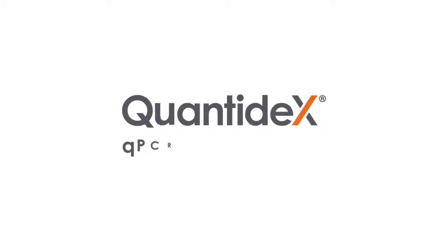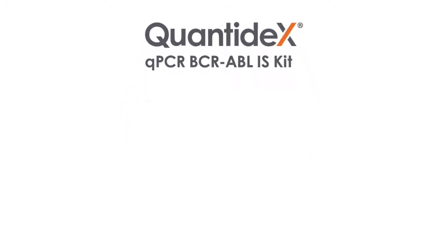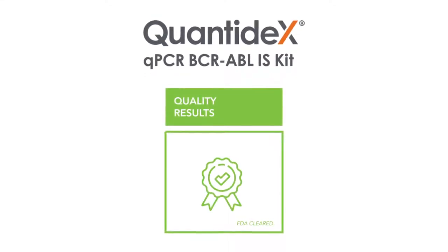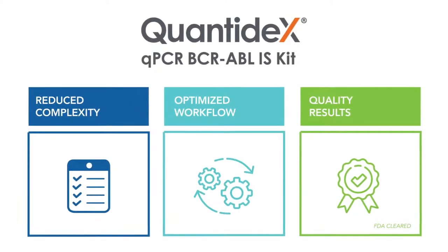Introducing the Quantidex QPCR BCR-ABL IS Kit, the first FDA-cleared BCR-ABL monitoring assay, which offers highly sensitive, reliable results, reduced complexity, and an optimized, simple, and scalable workflow.